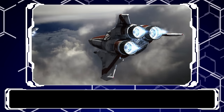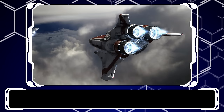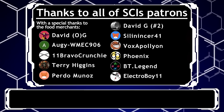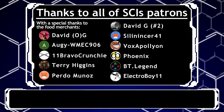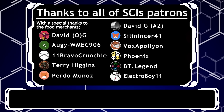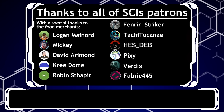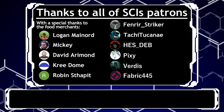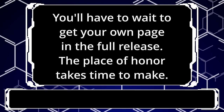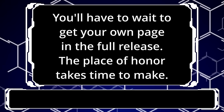And with that, the video is over. Before we fully end off, a huge thank you to all of Psy's patrons — your support is greatly appreciated, with special thanks to all of the $5 tier patrons: David G The Original, Augie, 11 Bravo Crunchy, Terry Higgins, Pedro Munaz, David G The Other One, Silencer, Vox Apollyon, Phoenix, BT Legend, Electro Boy 11, Logan Maynord, Mickey, David Armand, Cree Dome, Robin Shtapit, Fenrir Striker, Tachi Tukane, He's Deb Pixie, Virtus, Fabric 445, and the new guy Anchovy Bob. Your profile picture may be cute and your name funny, but anchovies are still disgusting. I hope to see you next video. Outros are hard. Goodbye!